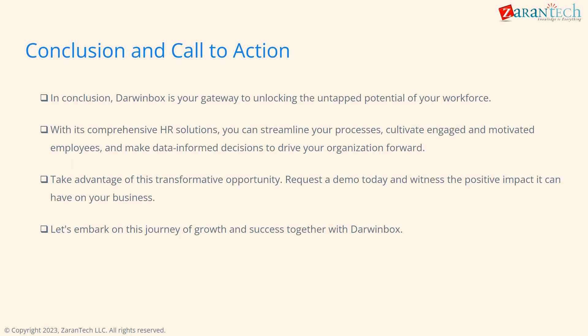In summary, Darwin Box offers comprehensive HR solutions to tap employee potential through streamlining, engagement, and data-driven decisions. Request a demo today to unlock growth and success.